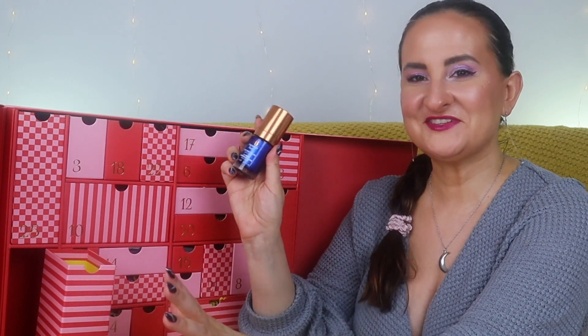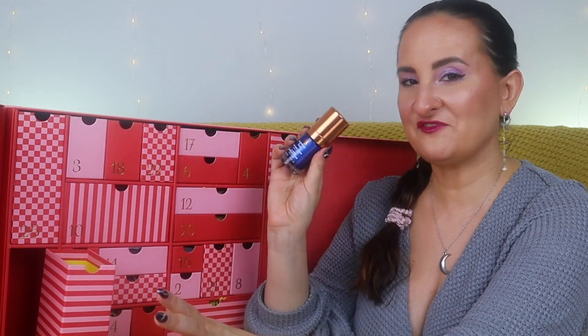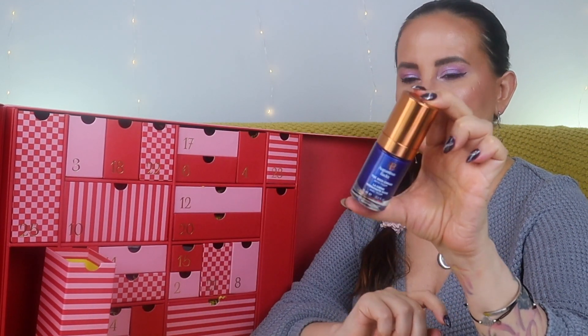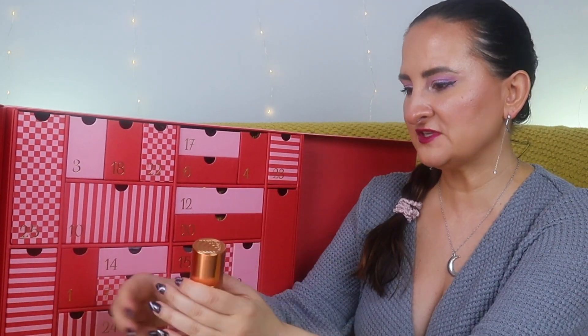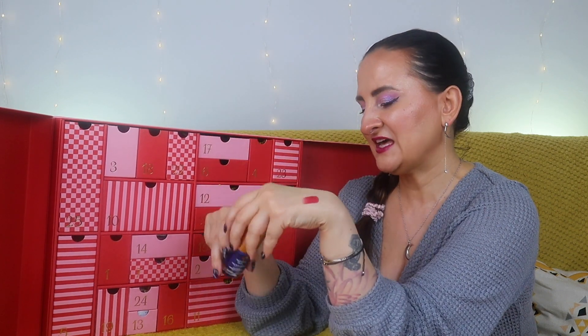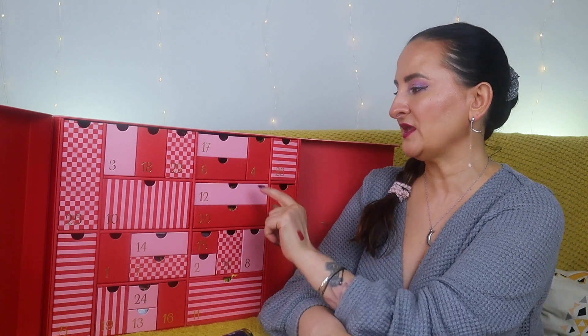Number five is the big one: the classic Augustinus Bader The Rich Cream, 15ml — worth over £60, so the value is there. However, I have about six of these and gave one to pretty much every member of my family last year. This is a very popular product in advent calendars and it seems like it will be popular this year too.